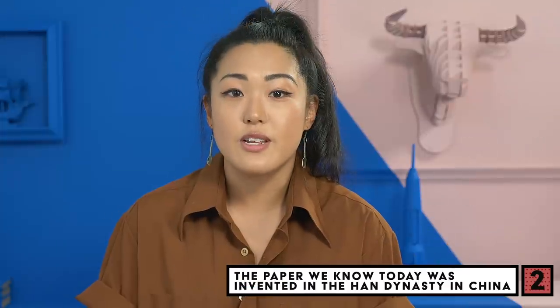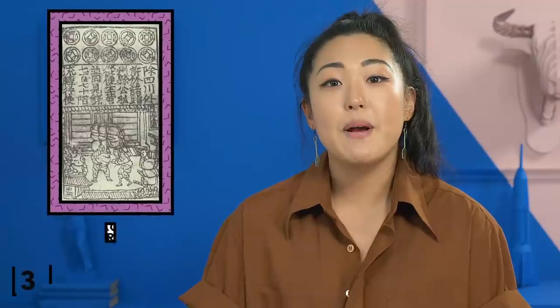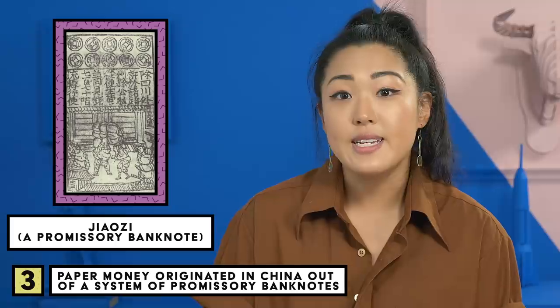A few centuries later, during the Southern Song Dynasty, it was used to make special envelopes for money. Paper money also came from China — it was in use during the Tang Dynasty.